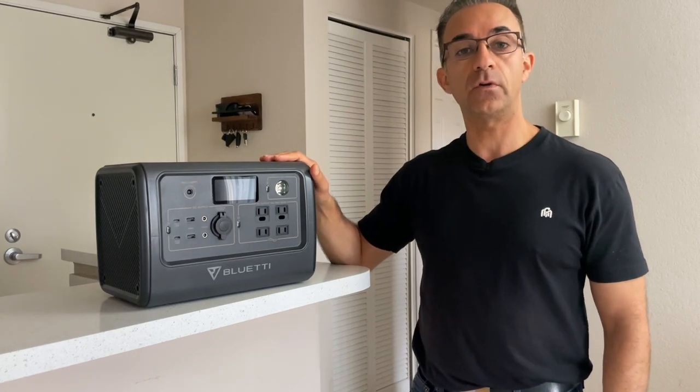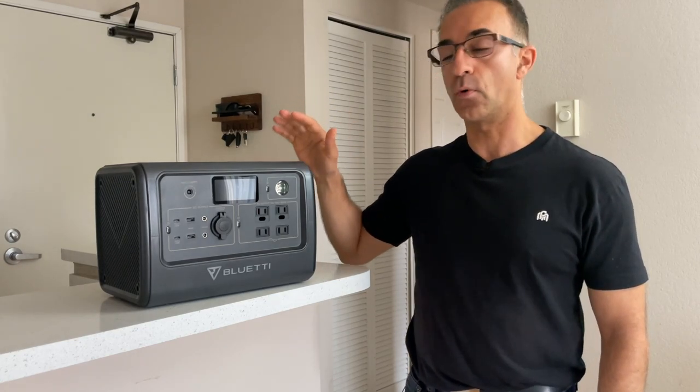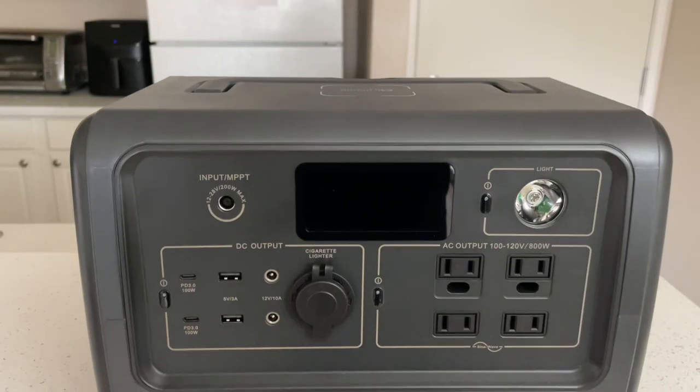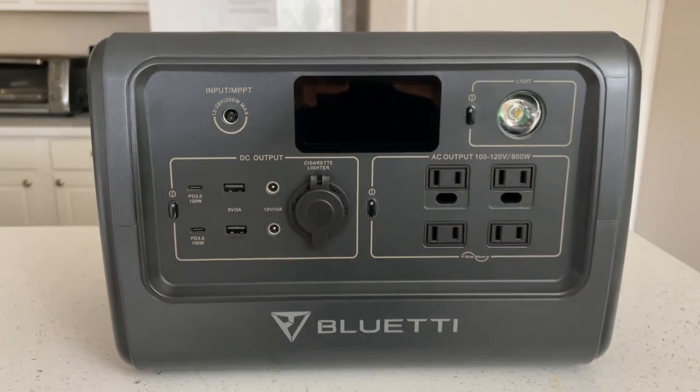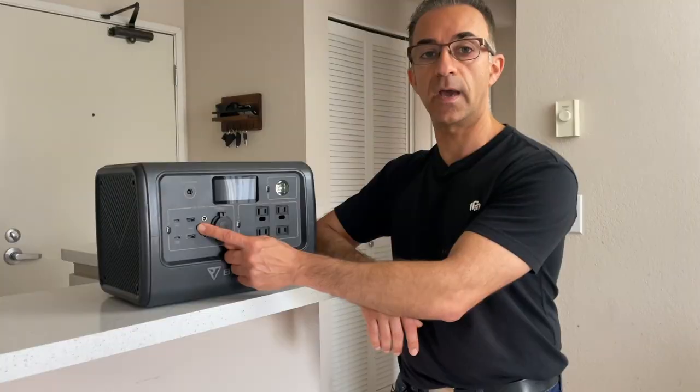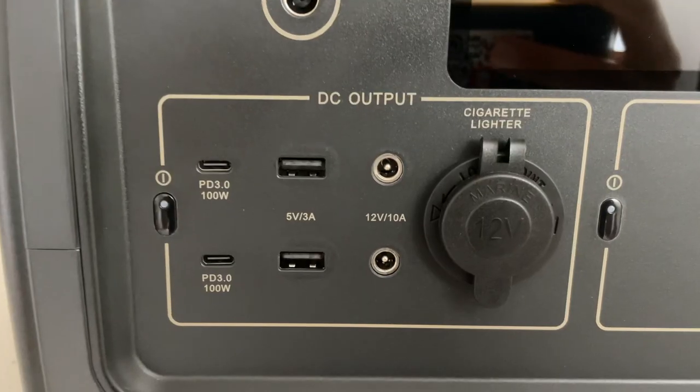And finally, we have the 714 watt hour battery portable power station from Blue Tea. This unit is able to output up to 800 watts for all of your different devices. The great thing about this device is that it has four AC adapter ports in the front, two traditional USB-A ports, and two USB-C ports.